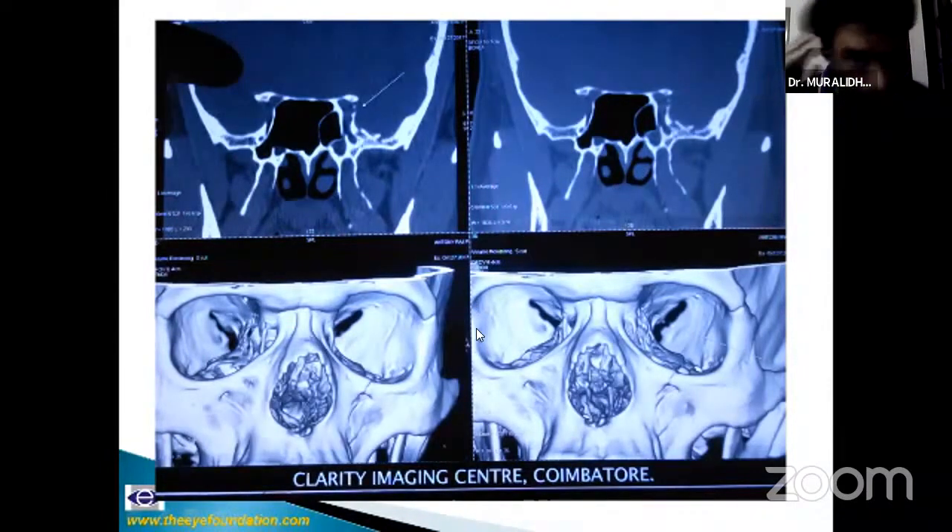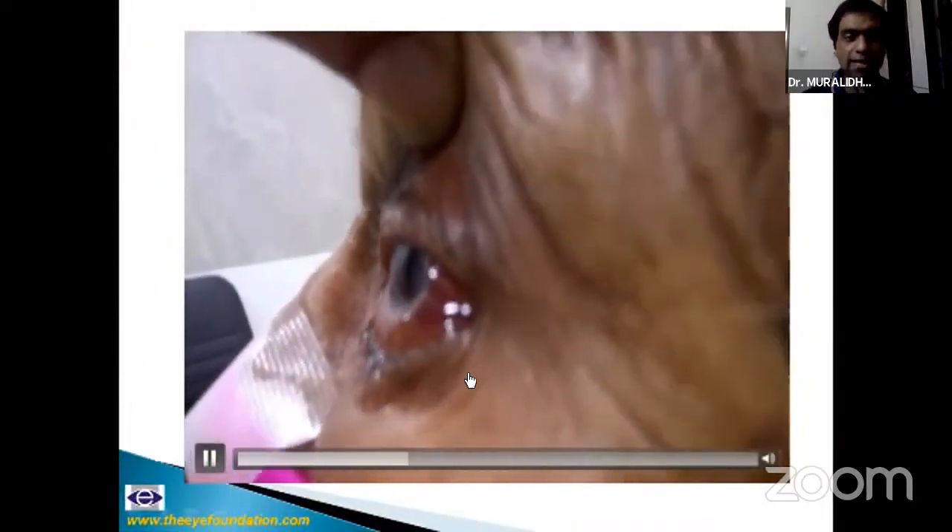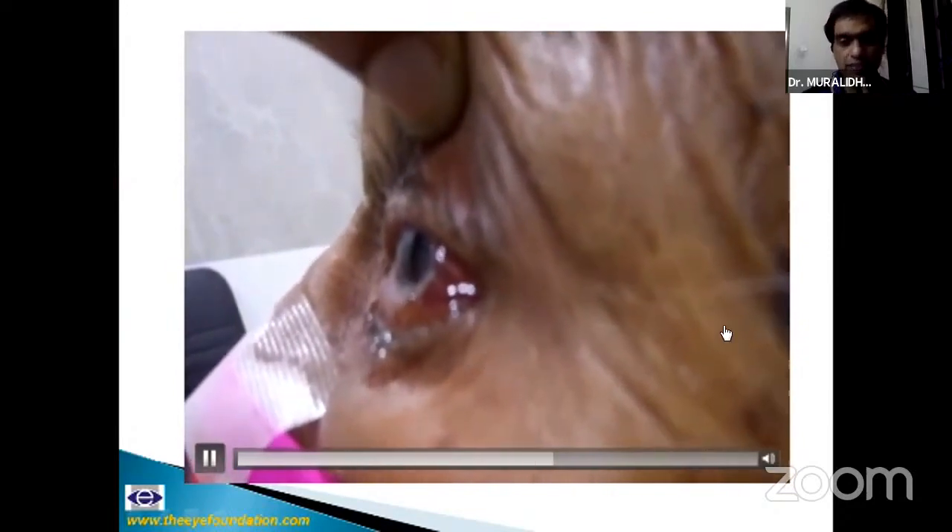Another interesting case: this patient was riding a two-wheeler, swerved to avoid a dog, fell, and subsequently developed a red eye that persisted for three months. Pressure in the eye was 35 mmHg, she had glaucomatous cupping and global ophthalmoplegia. Notice the chemosis persisting for three months. The video shows pulsatile exophthalmos. We made a diagnosis of traumatic carotid-cavernous fistula (CCF). She declined further treatment.